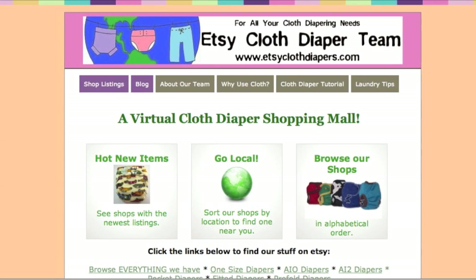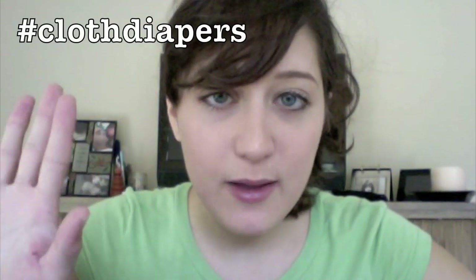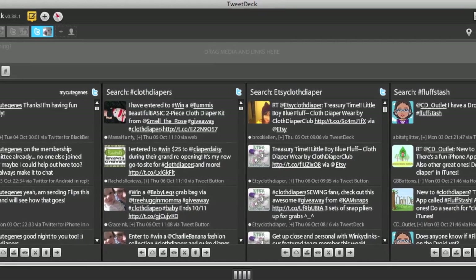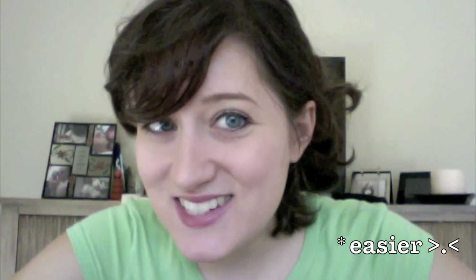Currently I'm also tweeting for Etsy Cloth Diapers — that's the Etsy Cloth Diapers team. If you'd like to join us, there is a hashtag Cloth Diapers chat every Monday night at 9 p.m. If you download a Twitter app like TweetDeck, that can make joining the Twitter chat a lot easier. I definitely recommend checking it out — it's really fast-paced but a lot of fun, and it definitely gets me looking forward to my Monday nights.